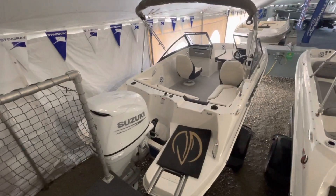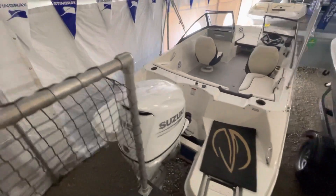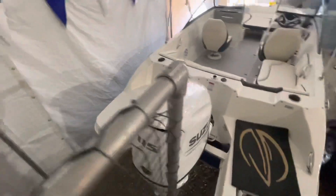Today let's look at the Stingray 191. It's equipped with a 115 Suzuki Outboard, four-stroke.